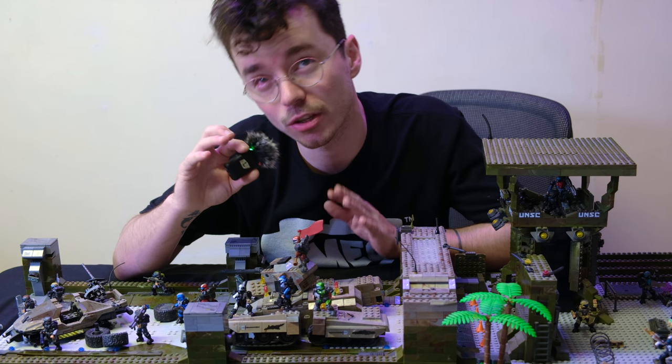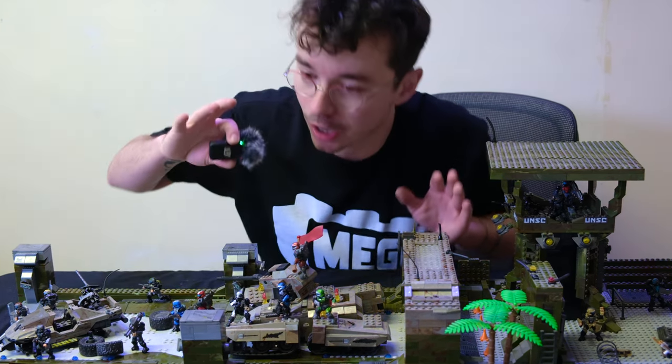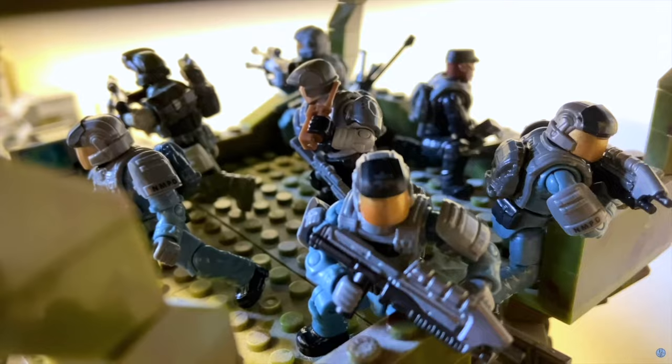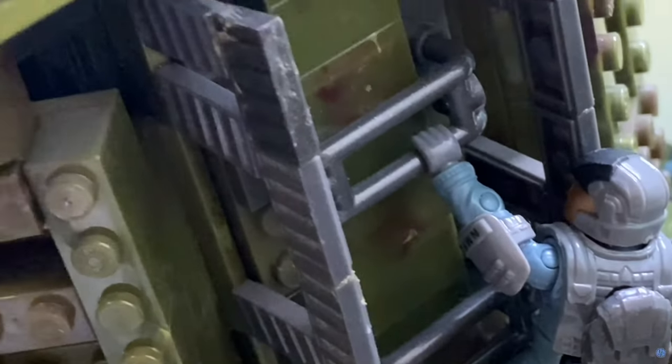And if you DM me on Twitter or Instagram — Motion Domain — and I feature you in my montage of how to make a stop-motion animation, I'll send you a cool Halo goodie bag.